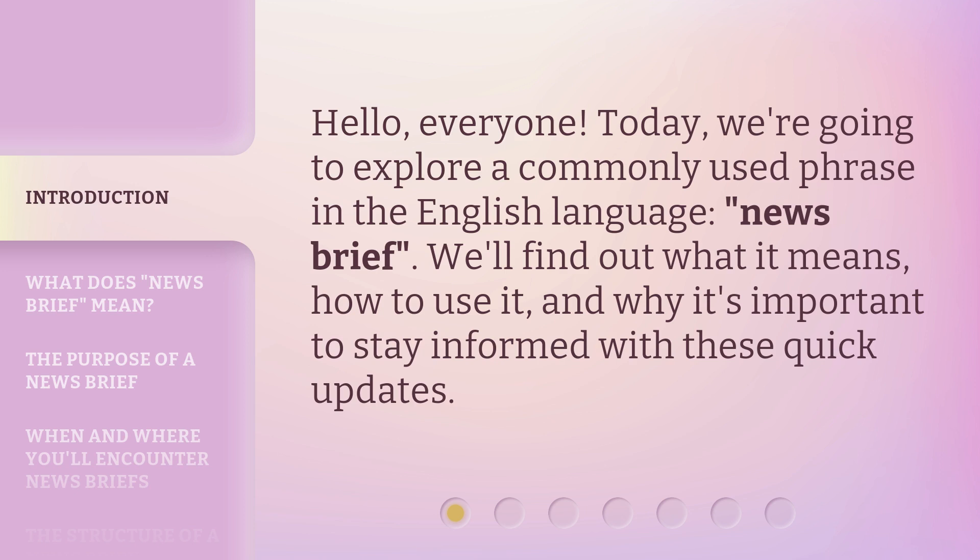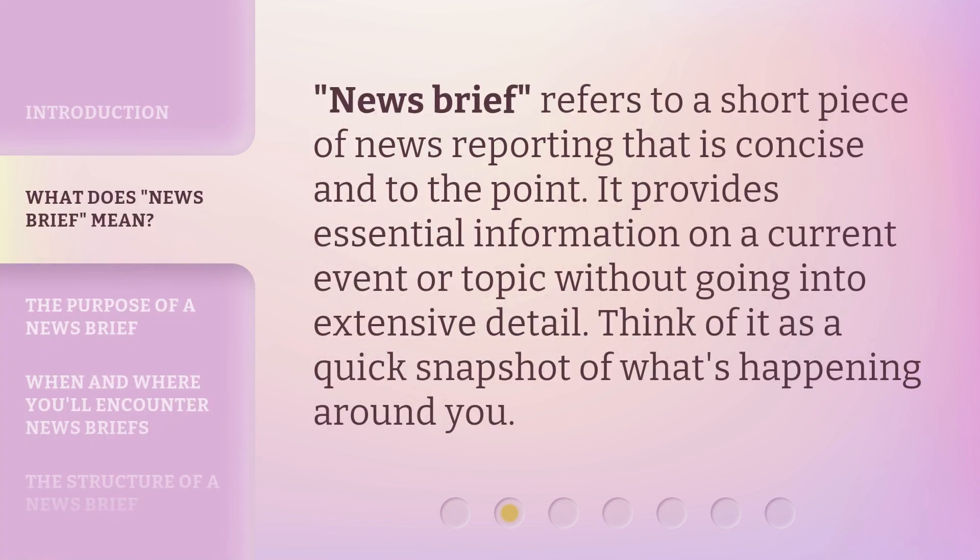We'll find out what it means, how to use it, and why it's important to stay informed with these quick updates. News Brief refers to a short piece of news reporting that is concise and to the point. It provides essential information on a current event or topic without going into extensive detail. Think of it as a quick snapshot of what's happening around you.